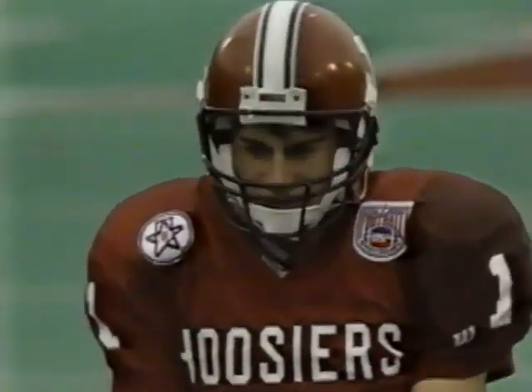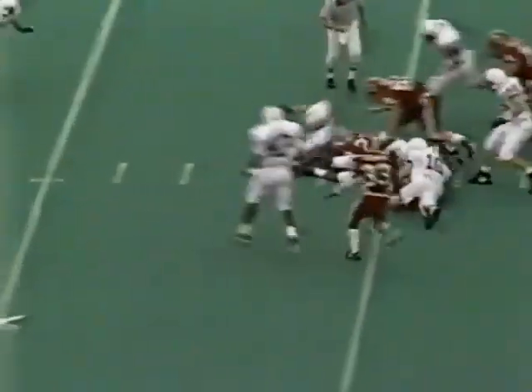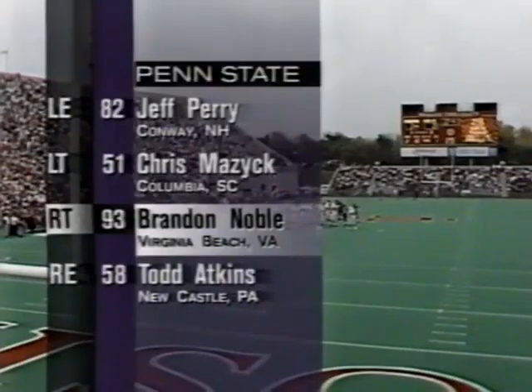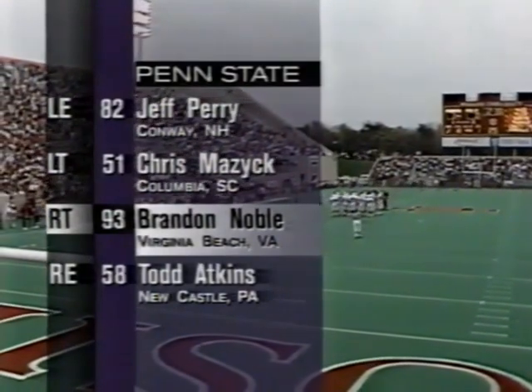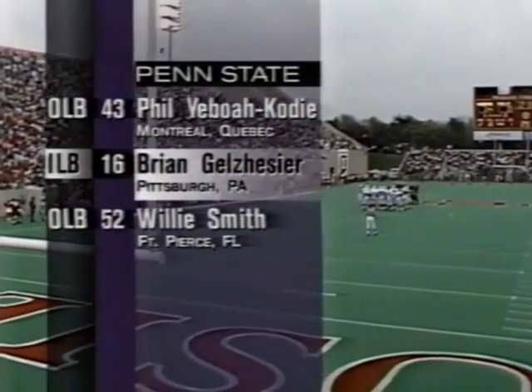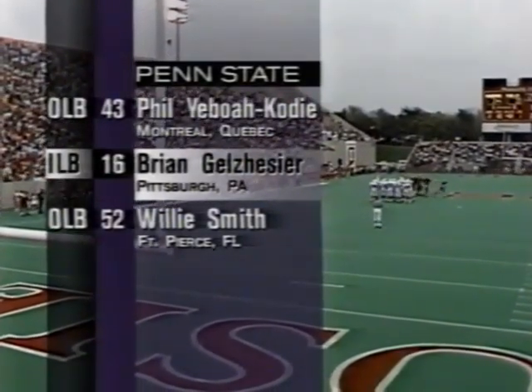No gain for Pacey on that keeper. It's second down and 10. The give inside is to Smith. Alex Smith goes inside the 40 to the 39. Brandon Noble starts for Eric Clare, who's out with that broken foot. Mazik the other tackle, Perry and Atkins on the outside. The number nine career tackler at Penn State is Brian Gelsheiser, with Yeboah Cody and Smith on the outside.